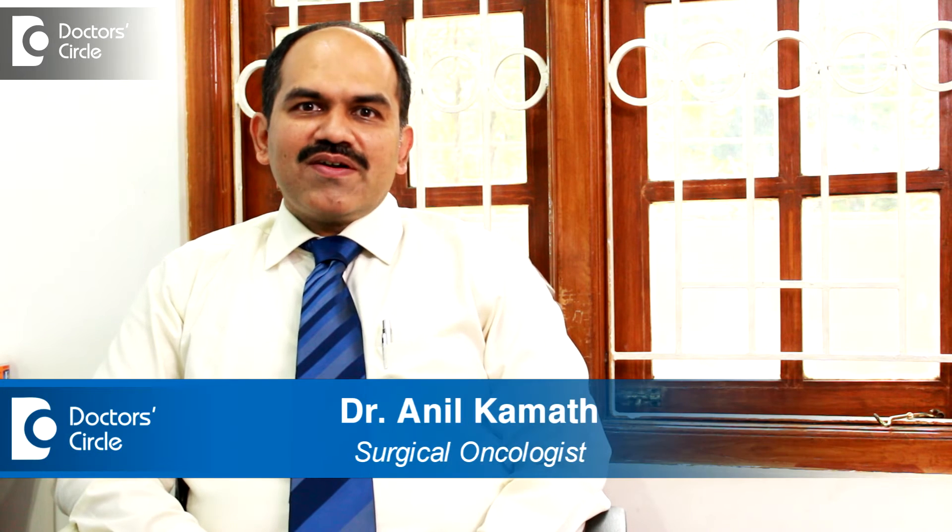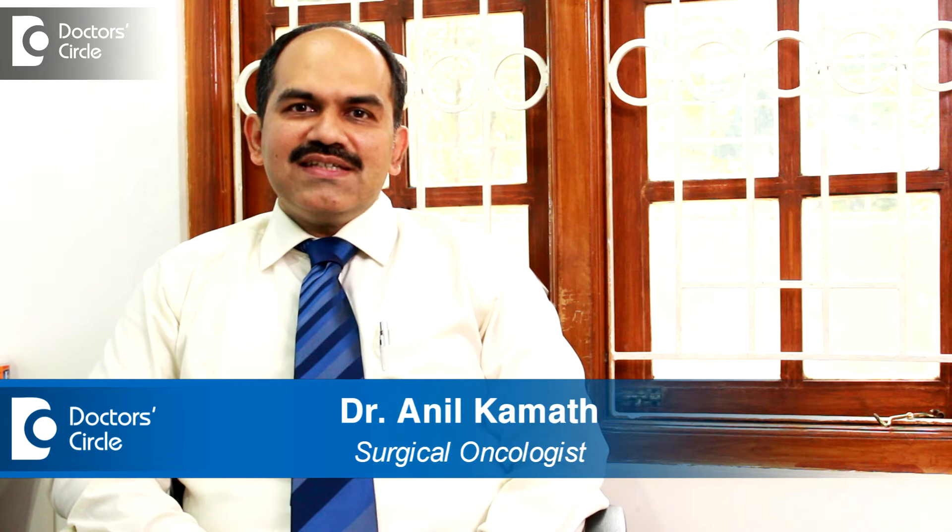Hello everybody, my name is Dr. Anil Kamath. I am a senior consultant surgical oncologist at Apollo Hospital Bangalore.